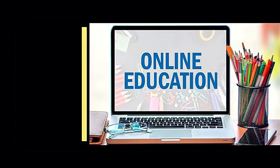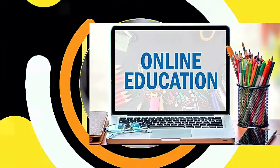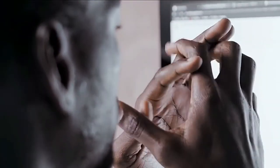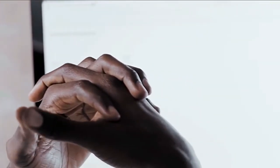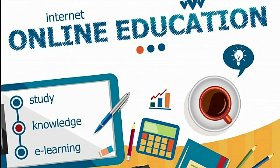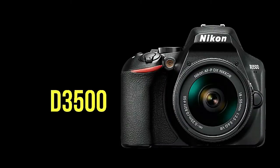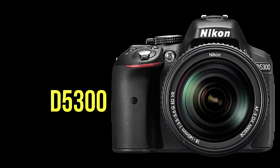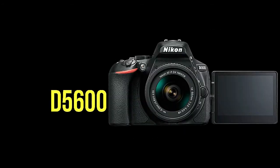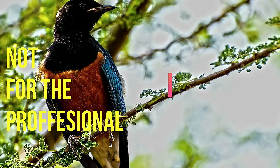Today, everything is online. Students are doing their tuitions online, sitting exams online. Why don't we learn about this online as well? This training is purely designed for people who have just acquired their first entry-level camera — those who have a passion for photography. It's certainly not meant for professionals.